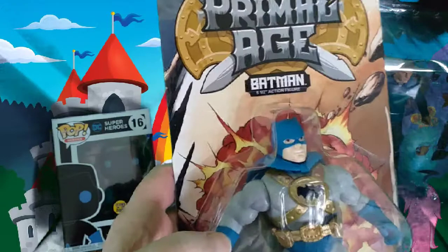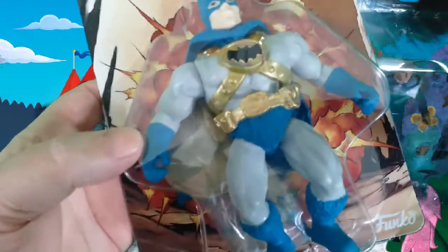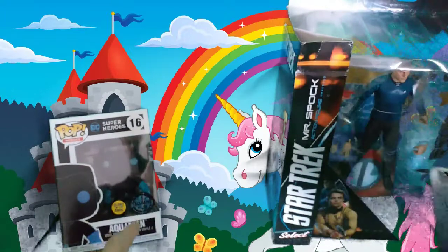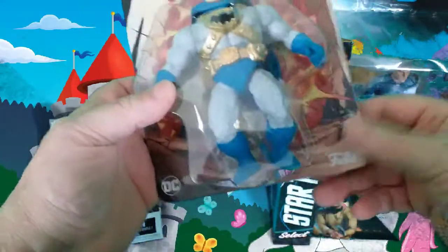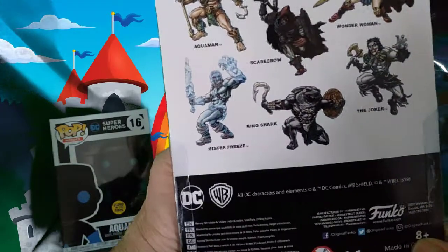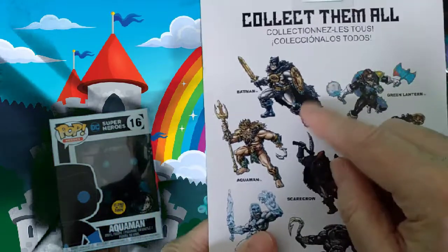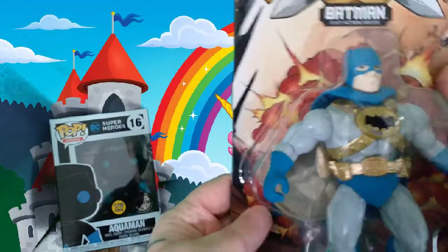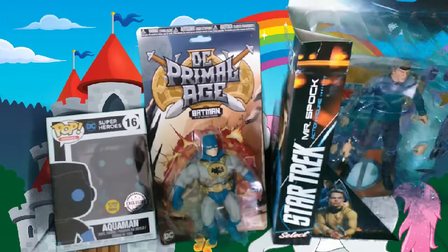The next thing out of the box — DC Primal Age, it's a Muscle Batman five-and-a-half-inch action figure. So far everything is worth at least a tenner to 15 quid minimum — that alone is what I paid for the box. It's got a shield and a sword. They've also got a Joker in the range — you can collect them all. Pretty cool figures, I quite like them.